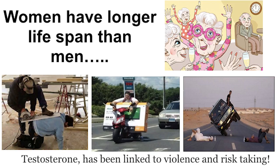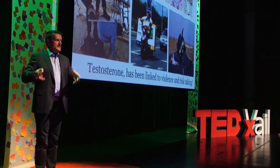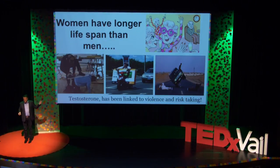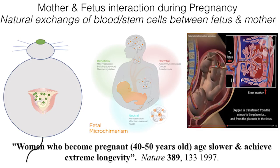Women live longer than men. In the United States, women live on average to 80 years old, men to 74. In mice, rats, and rabbits, females always outlive the males — and they don't ski or take risks. So clearly there is something more biological about it. We think it's because when a woman is pregnant, she is connected to her fetus — the fetus is young — and factors coming from the fetus help the mother.